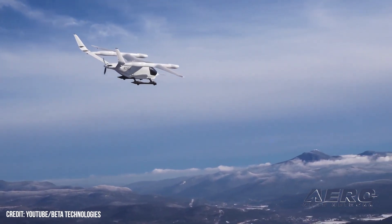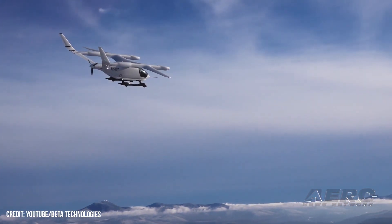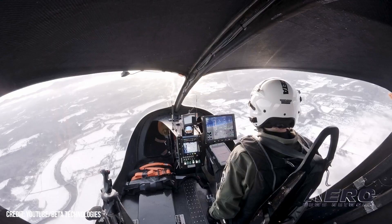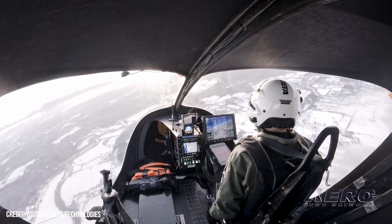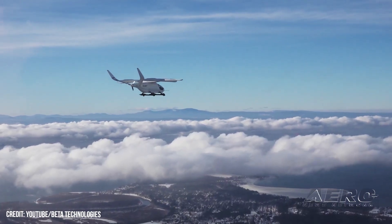The system further offers a battery charge range of up to 950 volts DC, with a continuous charge current of 350 amps and boost charge current of 500 amps. So powered, the ALIA 250 manages a range of approximately 250 nautical miles and a maximum cruise speed of 146 knots.